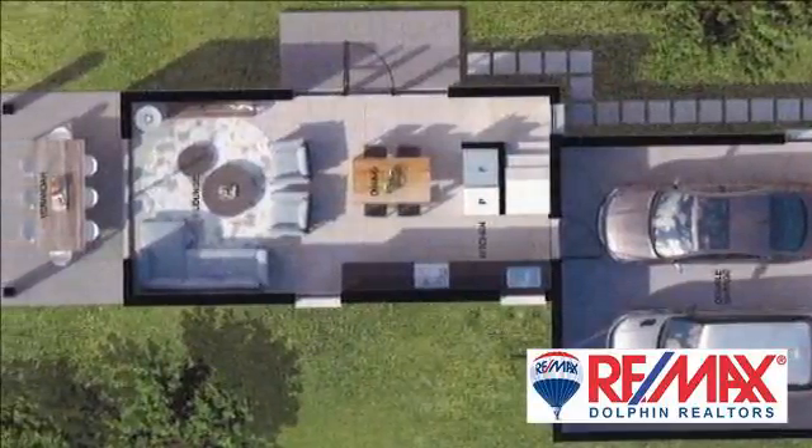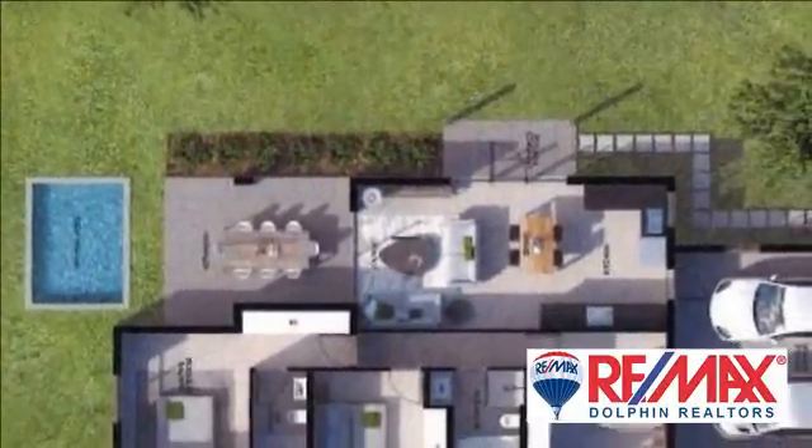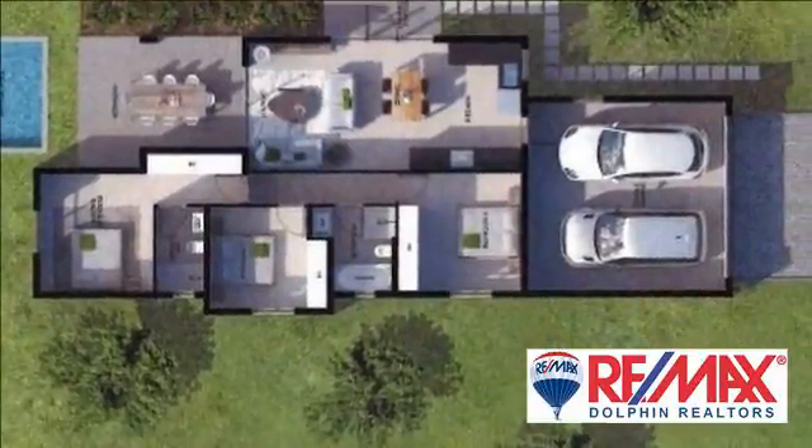All pictures are artist renderings only, not photographs. For more information on this property or to arrange a viewing, please contact us.